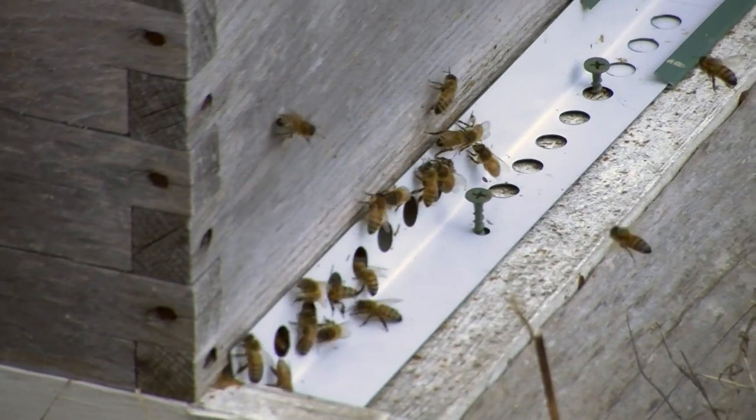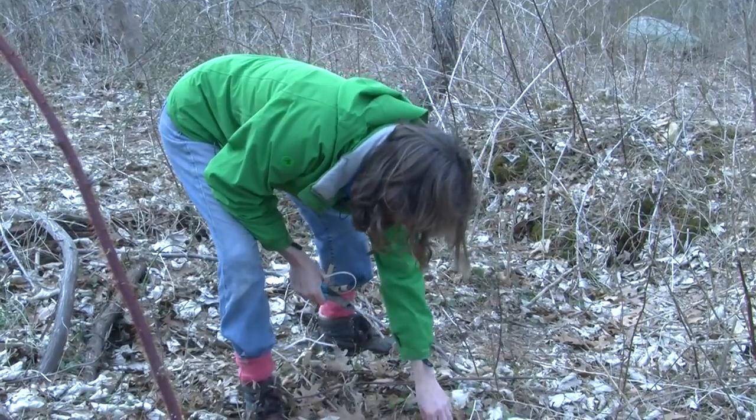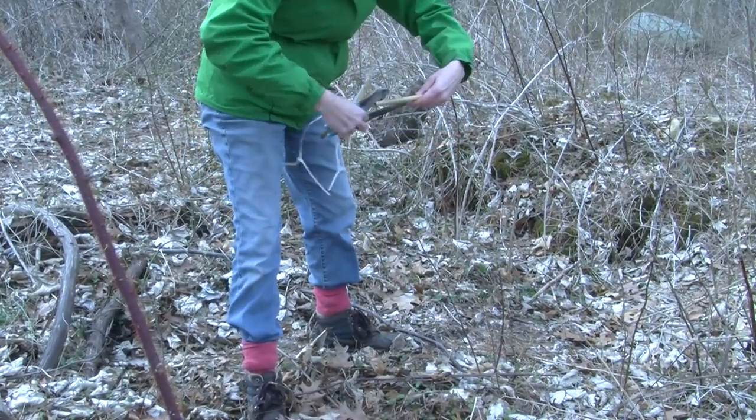With honey bees across the world disappearing, Clare does her best to ensure crops and food by using native bees for pollination. For Stony Brook News, I'm Eric Schmid.